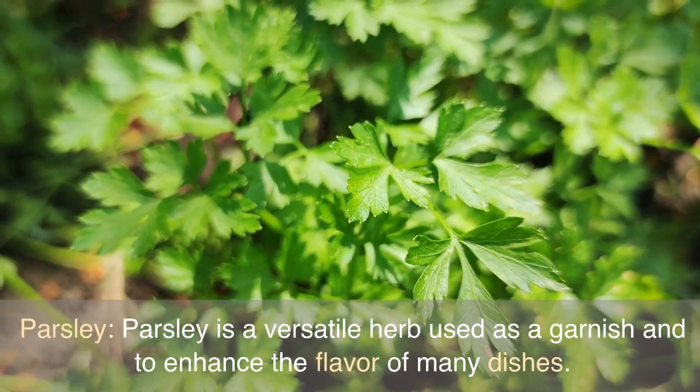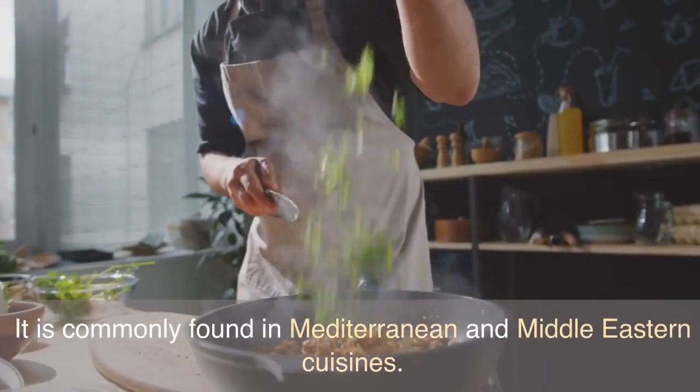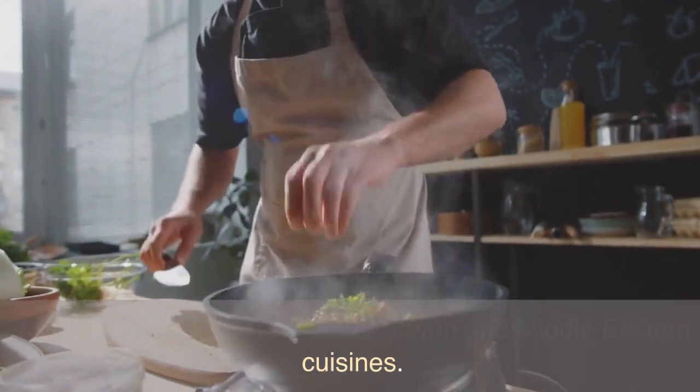Parsley is a versatile herb used as a garnish and to enhance the flavor of many dishes. It is commonly found in Mediterranean and Middle Eastern cuisines.